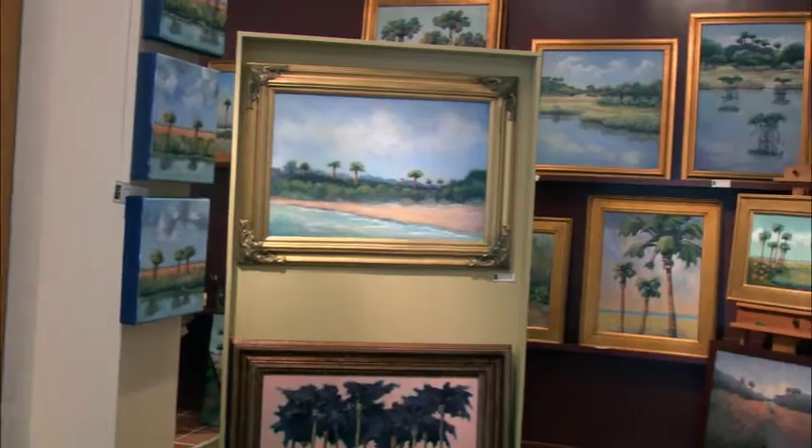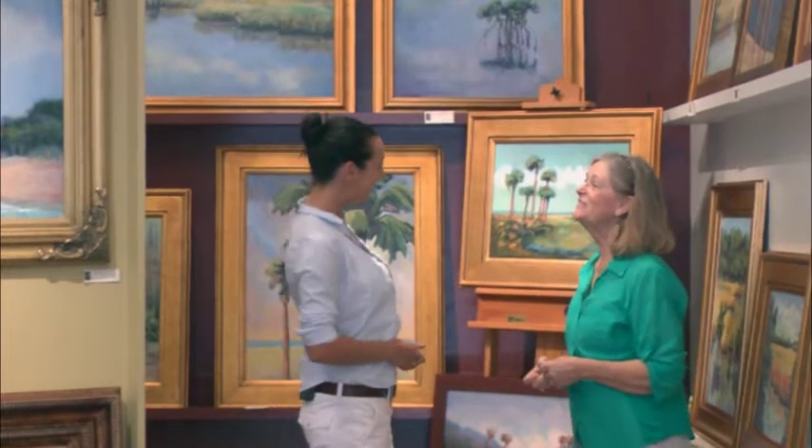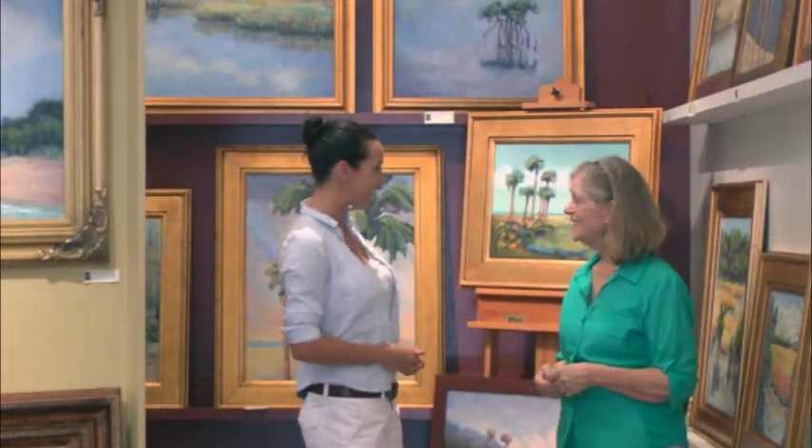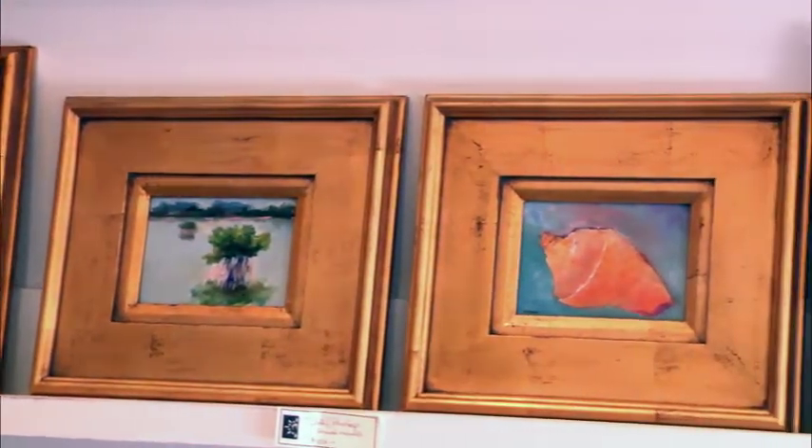Today I'm speaking with Joanne Sanborn, Everglades artist. We're here in our gallery today. How are you? I'm fine, Jessica. So nice of you to come by. Thank you for having us. I love your gallery. I love your work. Could you tell me a little bit about yourself?